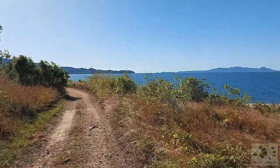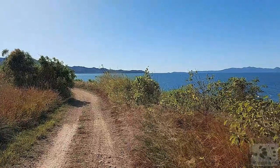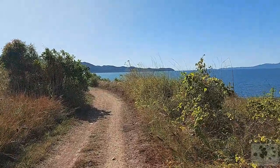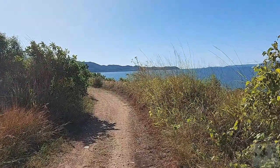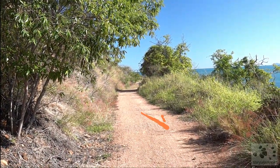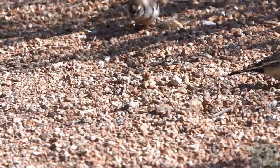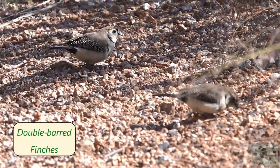This walk along Cape Galleranda provides us with great views over the bay and the islands. A small flock of double barred finches is picking fallen seeds off the ground.